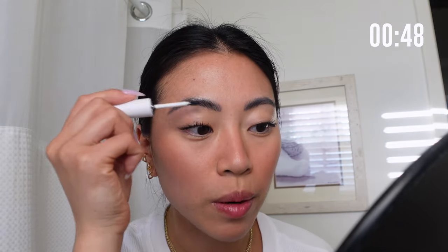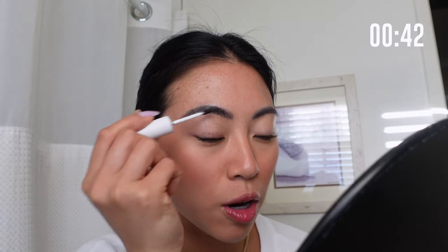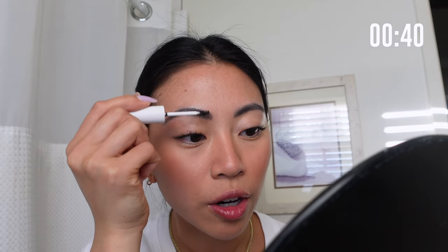Picking up the Milk Brow Fiber in the dark color, I'm just going to quickly brush this through my brows. If you have naturally beautiful brows, this is a great product to bring a little definition and darken them up. If you don't have much brow hair, I've been loving the ABH Brow Freeze — just laying the brows flat and filling in any sparse areas.